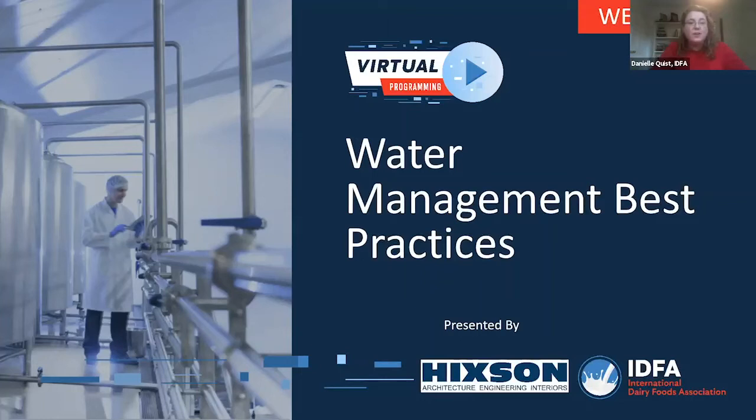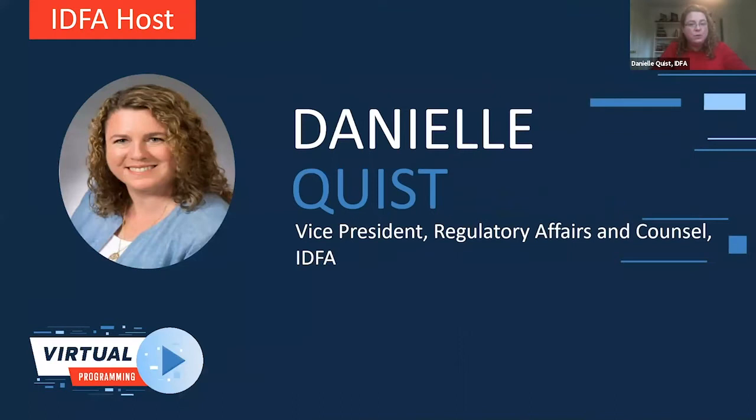Good afternoon. I would like to thank all of you for coming to IDFA today to participate in our webinar on the topic of water management best practices. My name is Danielle Quist. I'm the Vice President of Regulatory Affairs and Counsel at IDFA, and I'll be your moderator today.